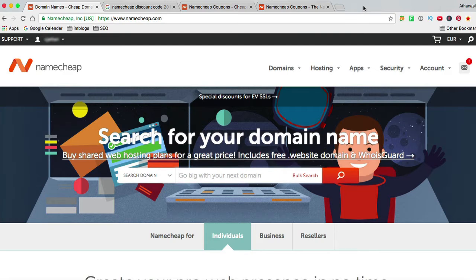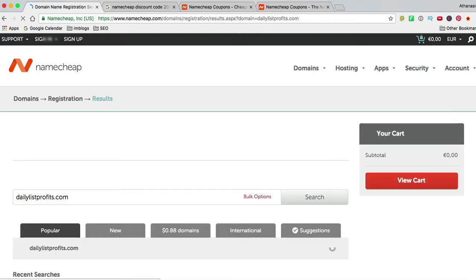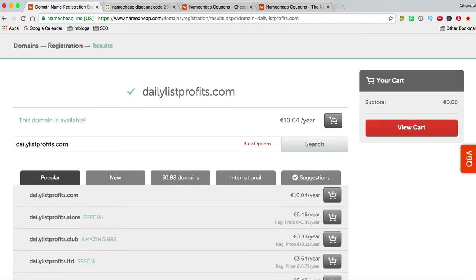In this tutorial I'm going to walk you through how to purchase your domain and we're going to be using Namecheap. I've been using them for a decade now, really happy with them. So we're going to be creative — I already know basically what kind of domain I want. I type in 'Daily List Profits .com'. You want to go for a .com of course. Let's see if it is available. And yes, it is available.